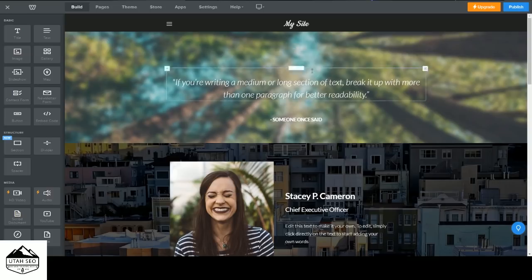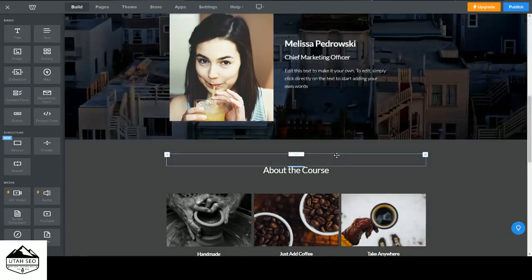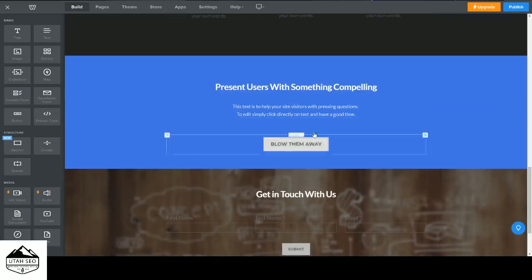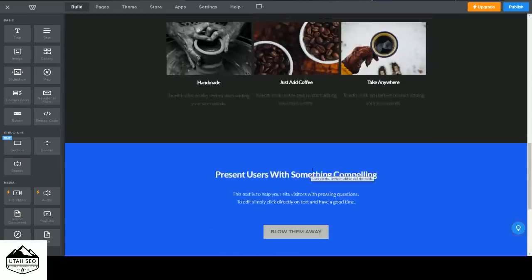What I have here is just a basic layout for my home page. This header is going to tell people what they're looking at, there will be information about me and my team, details about the course we're offering, a call to action, and then a contact form where people can reach out with any questions.